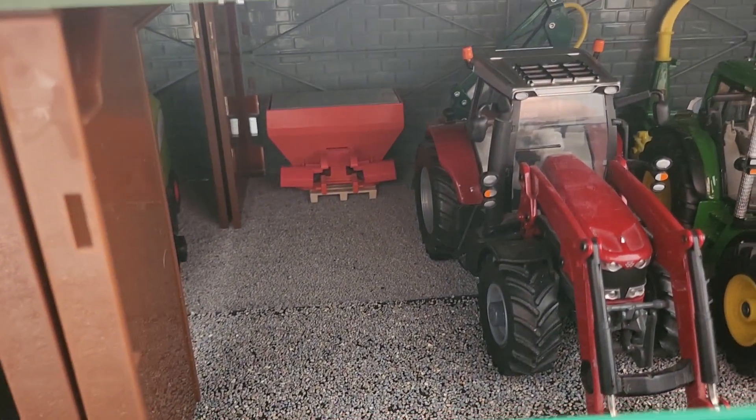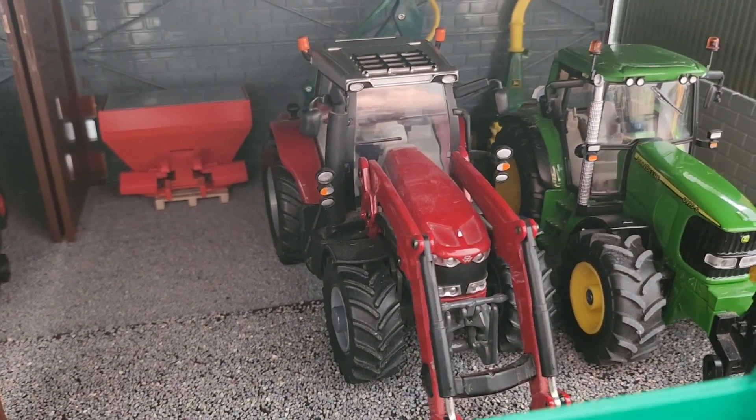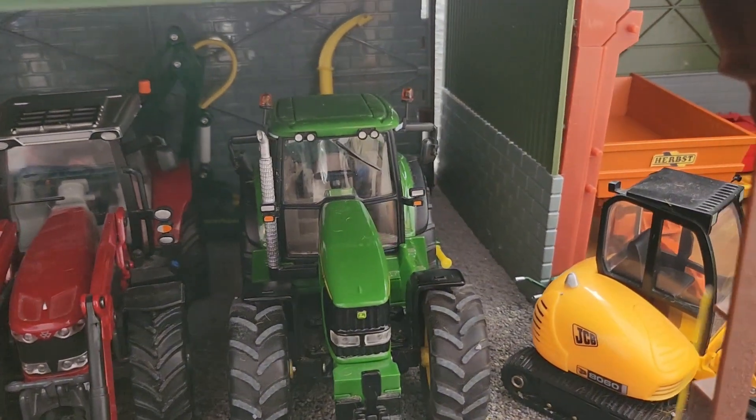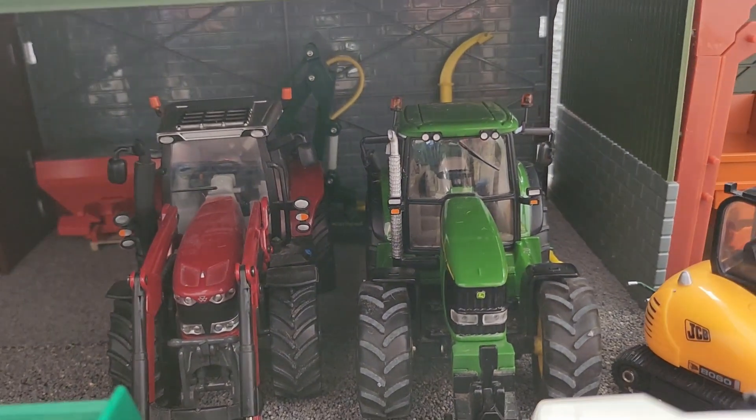In the shed here we have the Coon Fertilizer Spreader, Iso Ferguson 6616 parked up, John Day 6920S parked up, John Day Charles Farger parked back up, and the spearhead just in the background there.